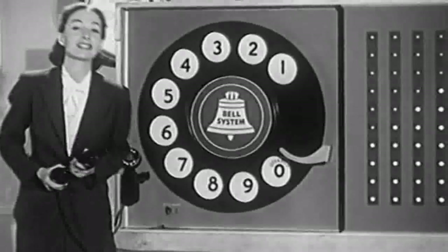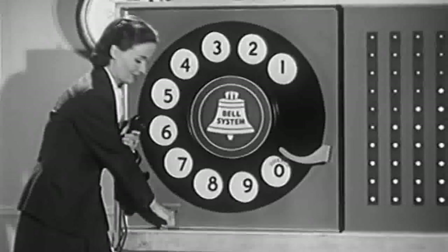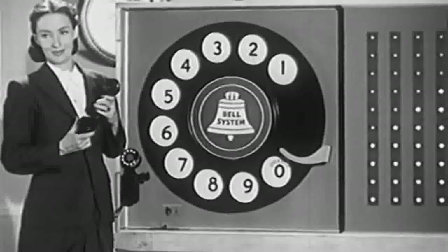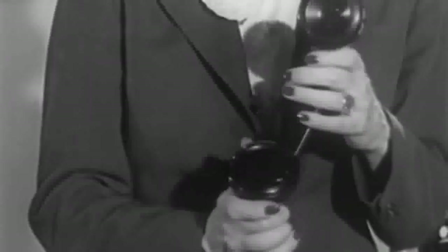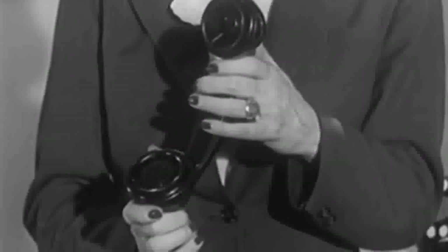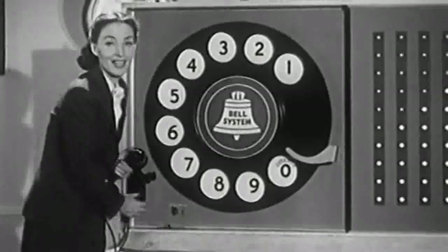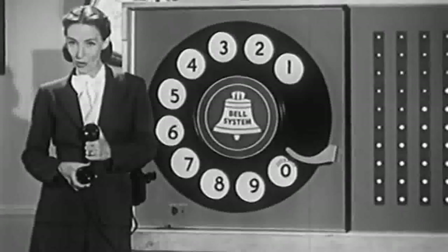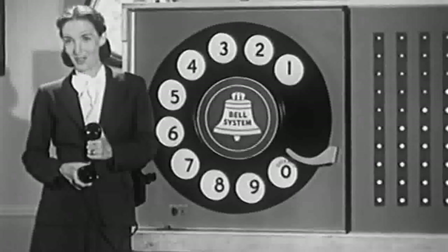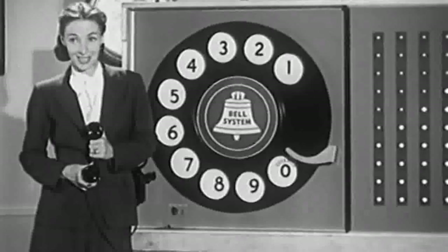Soon after the last number is dialed, you will usually hear this tone. For our hours of operation, press 2. To speak with a customer service representative, press 3. Thank you. Your current wait time is 4 hours and 37 minutes. Please enjoy the music. That's the ringing signal. It tells you that the telephone at the number you called is ringing. The party at this number will hear a clear, evenly spaced ring that sounds like this.